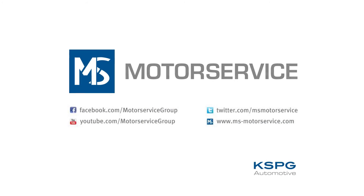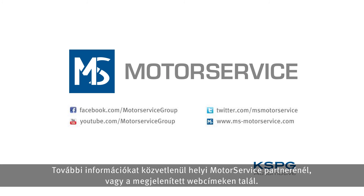For more information, contact your local motor service partner directly or visit the web addresses shown.